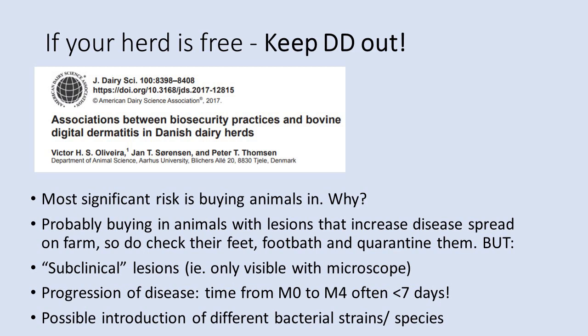If your herd is free from DD, it is critically important to avoid buying in animals, as this has been identified as the most significant risk for disease introduction. If you must buy in, inspect all cows' feet, quarantine them in separate housing, and implement a preventative foot bathing regime. Bear in mind that even with every effort, bought-in animals remain a risk to a DD-free herd because some lesions cannot be seen by eye and some may take weeks to become visible.